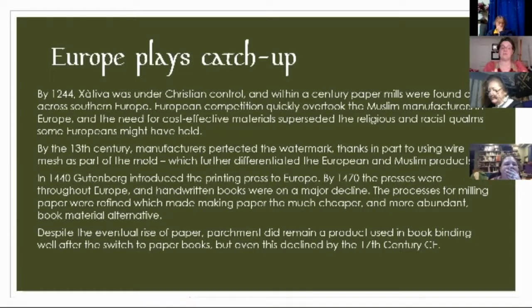Europeans perfected the watermark. When you have your pulp floating in water, if you put a metal widget on top of the screen and then screen your pulp onto it, you get the impression of that watermark. Watermarks are a European invention, and that was what further differentiated European paper from Muslim paper. Religious and racist qualms were kind of quashed once they realized that they could make money on paper books.